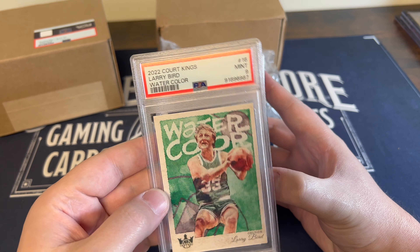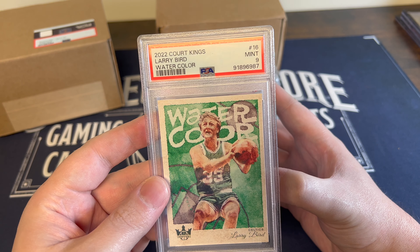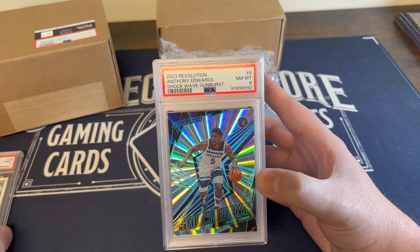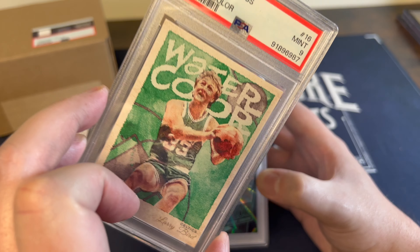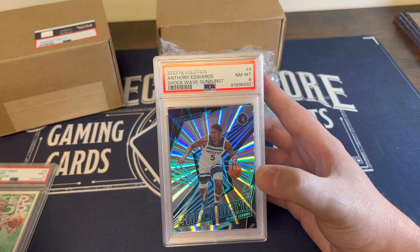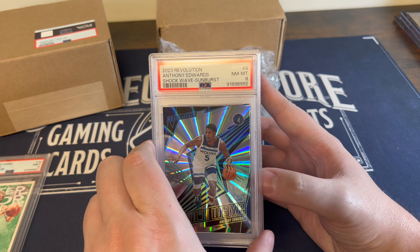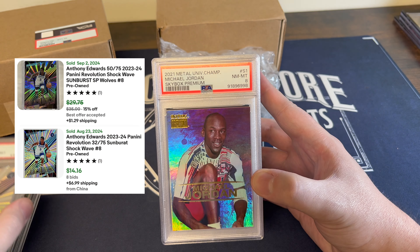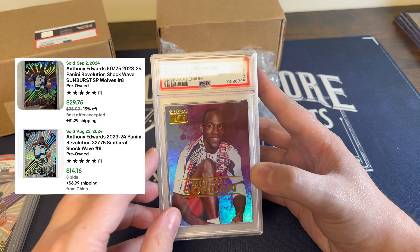This one is mine — the Larry Bird watercolor, got a 9. Really nice card, big fan of that one. Not a whole lot of value to it though; if you got one, don't get excited thinking you've got a lot of money. A lot of these are just for my personal collection, like this Anthony Edwards Shockwave numbered to 275.